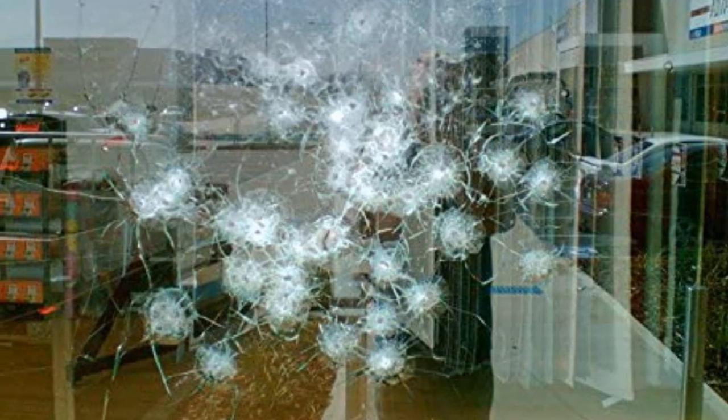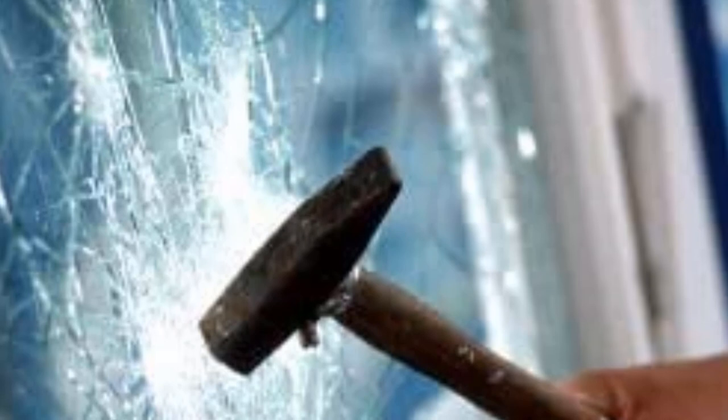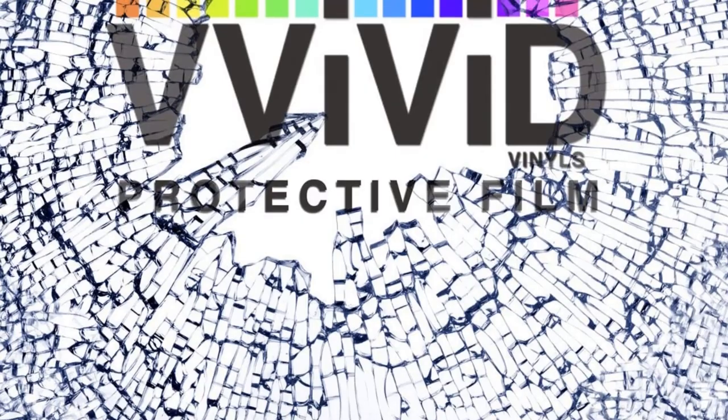Despite its thickness, this safety window film achieves 90% visible light transmission, so it won't dim your windows as much as BDF products. As you would expect, the price for a stronger film is higher than other thicknesses, but it's a worthwhile expense for the extra durability.